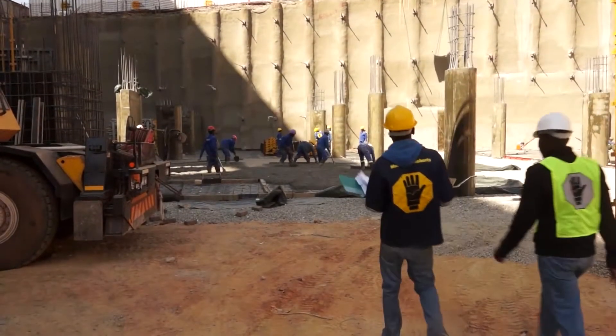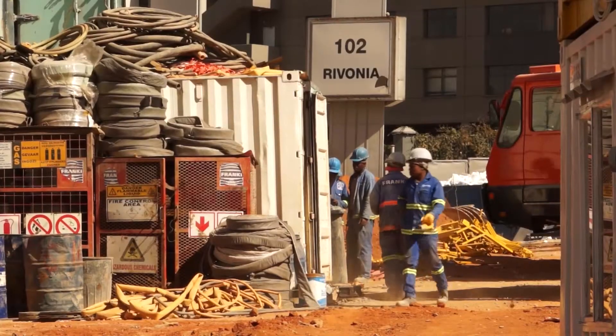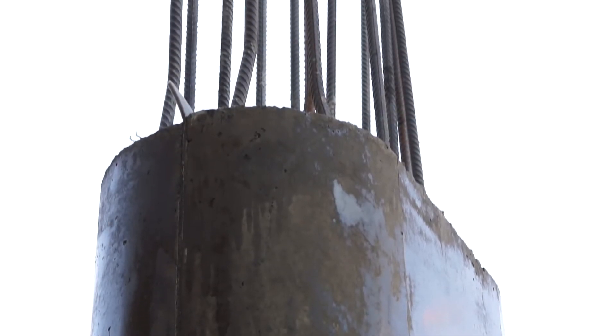We are currently at 102 Ravonia where we have just started construction. Our concrete here is at the moment using 80 MPA concrete for the columns at the bottom.